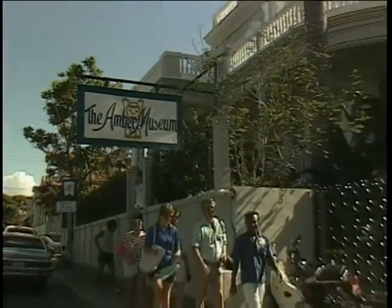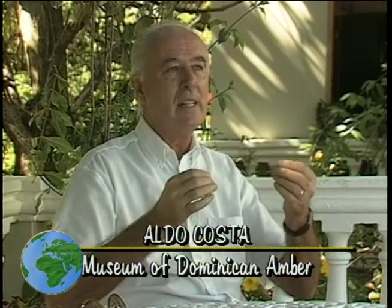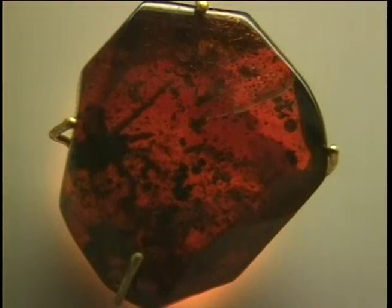We have here a tree called Algarrobo. As soon as the sap comes out, it's liquid, so the insect goes there to try to eat something, because it thinks there is honey, something like that, but it gets trapped. And the second flow comes on top of him and seals it for eternity.